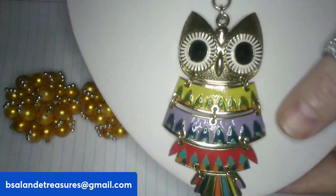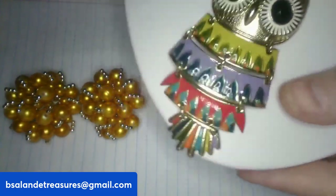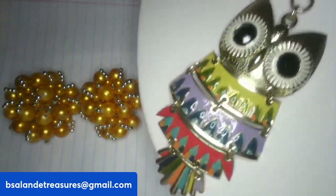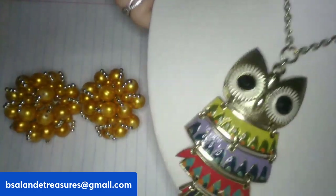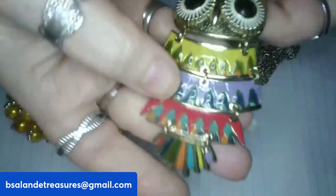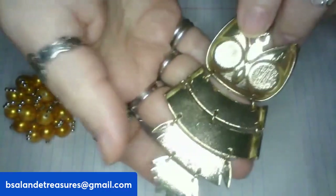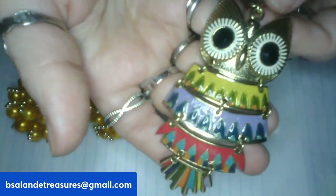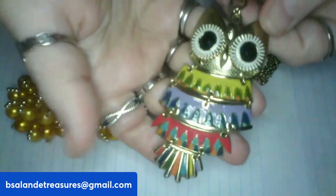Item Q is an articulated multi-color enamel owl pendant necklace — really awesome. He has a really long infinity chain, at least 24 inches. He articulates beautifully. Item Q is a $10 buy-it-now.